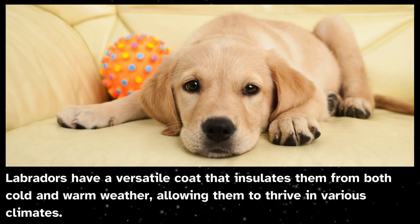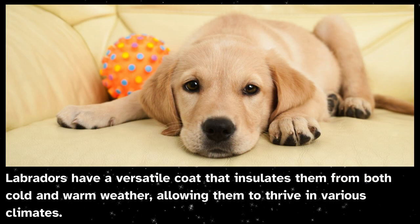Labradors have a versatile coat that insulates them from both cold and warm weather, allowing them to thrive in various climates.